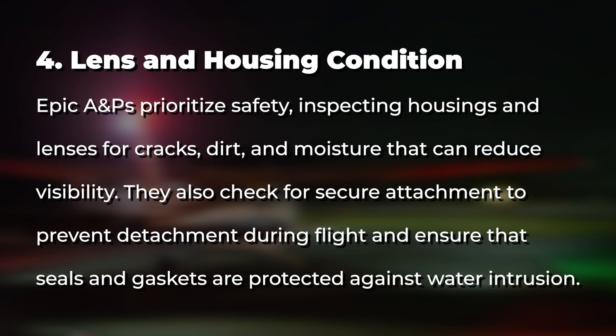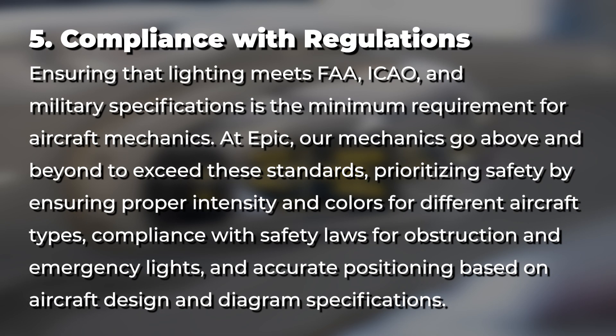For lens and housing condition, Epic AMTs prioritize safety by inspecting housings and lenses for cracks, dirt, and moisture that can reduce visibility. They also check for secure attachment to prevent detachment during flight and ensure seals and gaskets are protected against water intrusion. For compliance with regulations, ensuring lighting meets FAA, ICAO, and military specifications is the minimum requirement. At Epic, mechanics go above and beyond, prioritizing proper intensity and colors for different aircraft types, compliance with safety laws for obstruction and emergency lights, and accurate positioning based on aircraft design and diagram specifications.